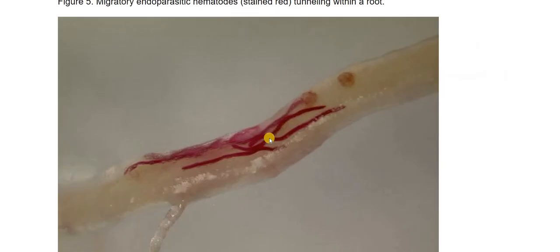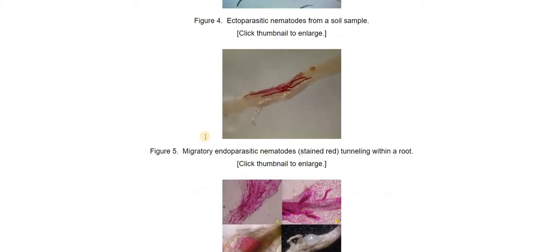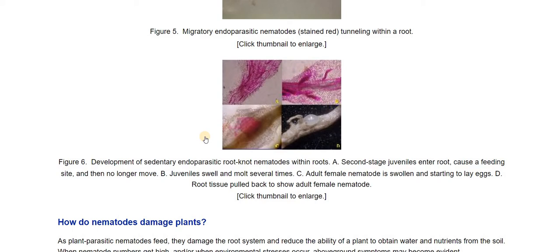Here is a picture of some nematodes that are inside the roots — migratory nematodes. They're stained red so we can see them, and they're tunneling through a root. Some move around and tunnel, some get in there and sit, and some don't enter the root — they just stick their stylet into the root, which is like a hypodermic needle, and from the outside suck out the nutrients.